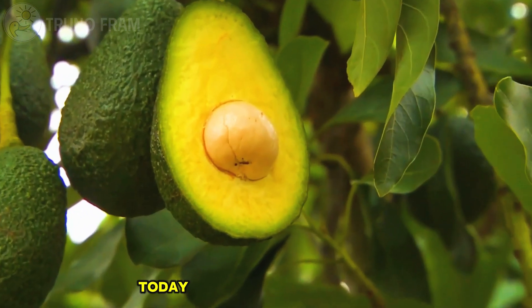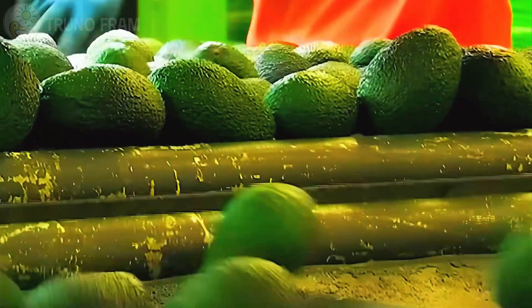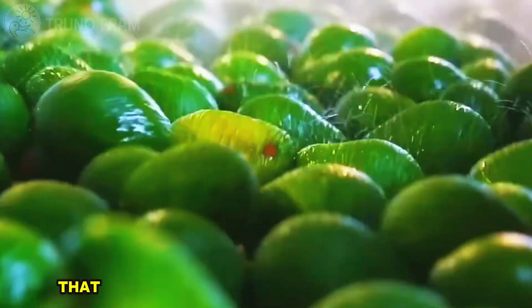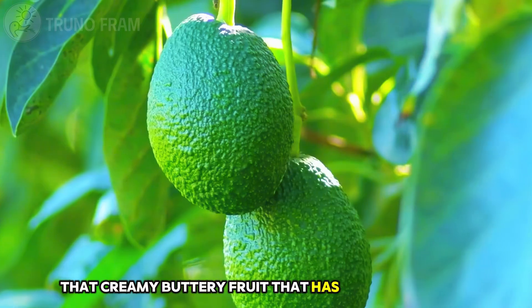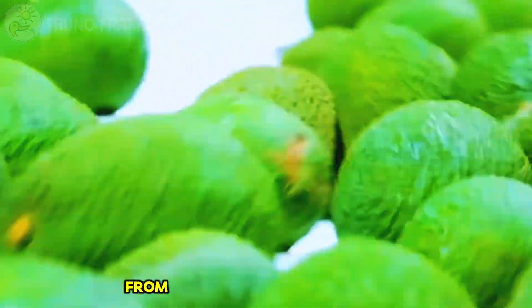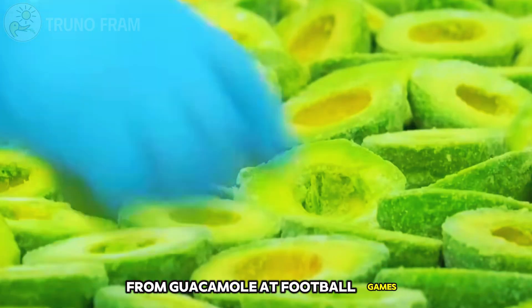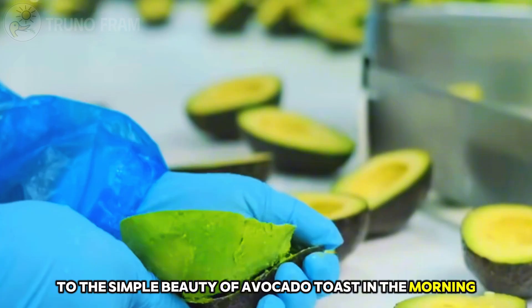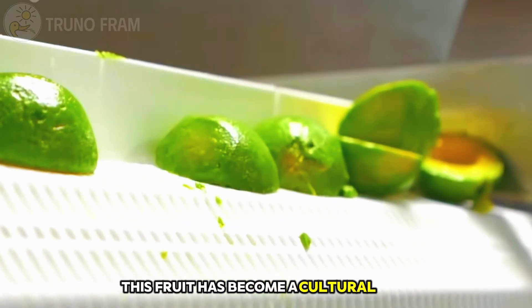Hello, everyone. Today we are diving into the rich, green world of avocados in the United States — that creamy, buttery fruit that has captured hearts, kitchens, and entire menus. From guacamole at football games to the simple beauty of avocado toast in the morning, this fruit has become a cultural icon.